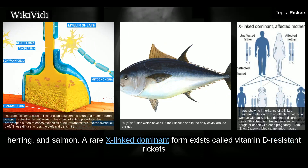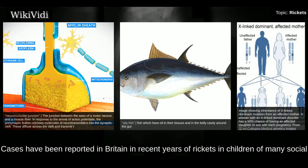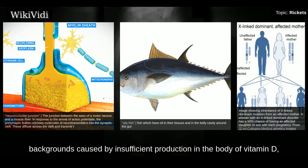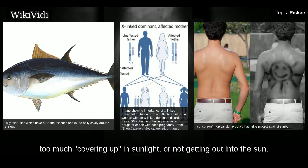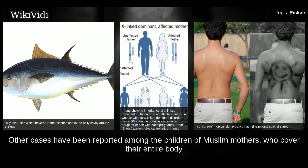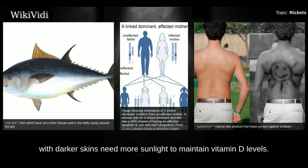A rare X-linked dominant form exists called vitamin D-resistant rickets, or X-linked hypophosphatemia. Cases have been reported in Britain of rickets in children of many social backgrounds caused by insufficient production of vitamin D, because the sun's ultraviolet light was not reaching the skin due to use of strong sunblock, excessive covering up in sunlight, and not getting out into the sun. Other cases have been reported among children of Muslim mothers who cover their entire body and face, leading to a maternal shortage of vitamin D. People with darker skin need more sunlight to maintain vitamin D levels.